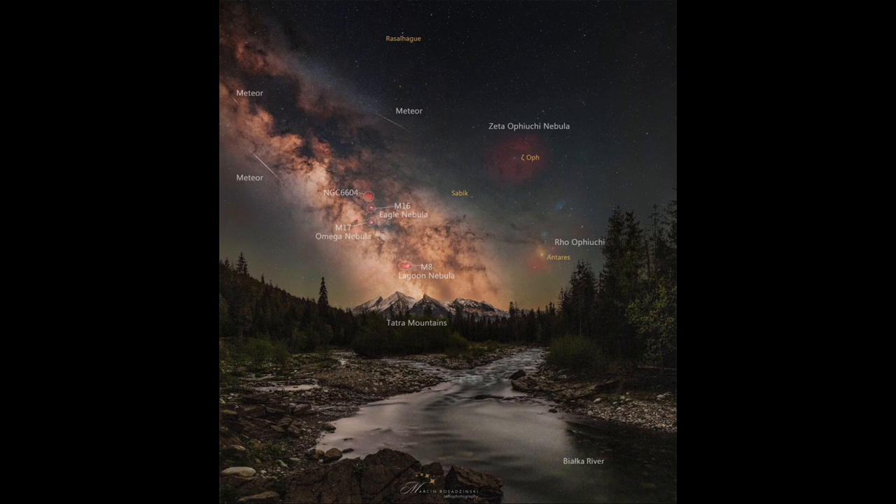We see the mountains in the foreground out there in the distance, and up in the sky we have a number of different things that are labeled and visible here. A few things that we see are a few meteors. Starting off to the left, you can see several meteors streaking across the Milky Way.